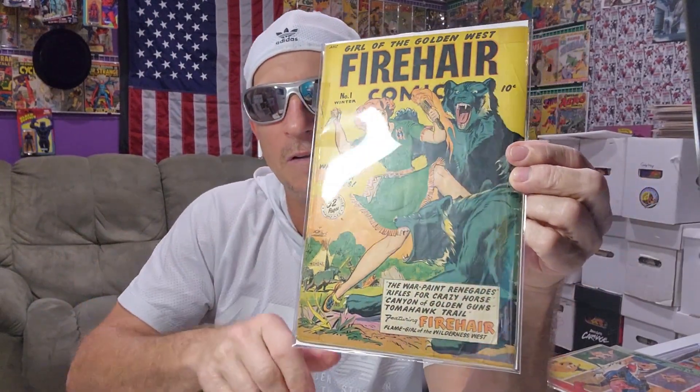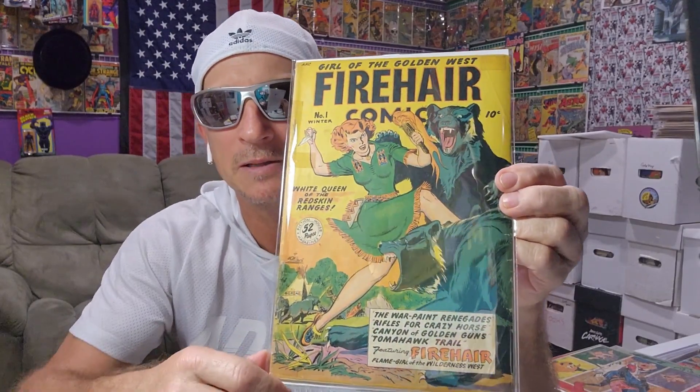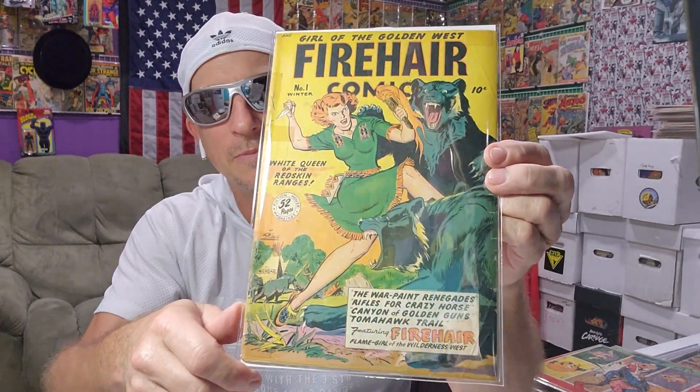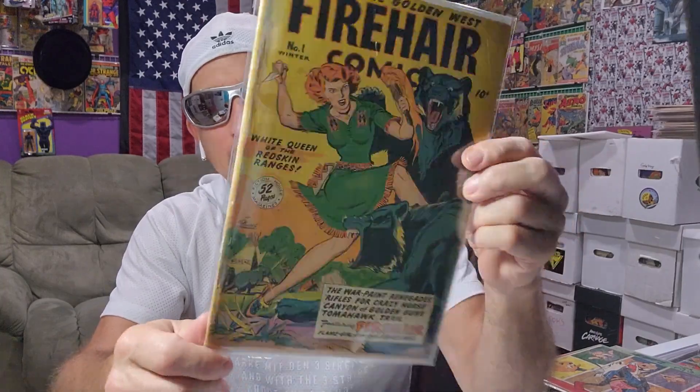It's kind of a tough book to get — well, on the lighter side of tough. It's not that scarce. So Firehair Comics number one. That's it. That's all I got.